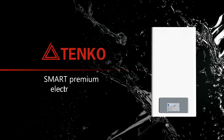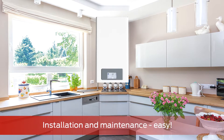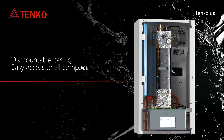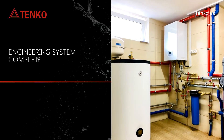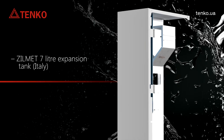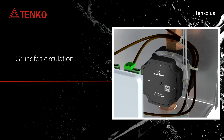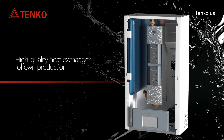Smart Premium electric boiler: a modern solution for modern users. Installation and maintenance made easy with a dismountable casing and easy access to all components. The engineering system is completely ready for work, featuring a 7-liter expansion tank, frequency-controlled circulation pump, and a high-quality heat exchanger of our own production.